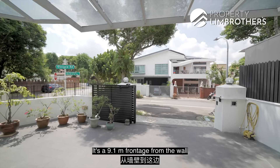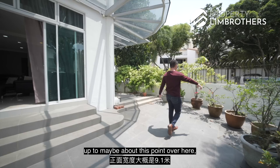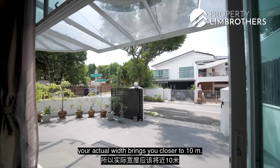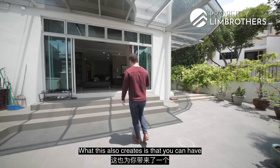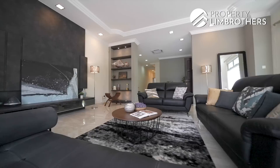The entrance is really wide, which landed buyers appreciate. It's a 9.1-metre front edge wall to wall, but with a slight curvature the actual width comes closer to 10 metres. This allows you to comfortably park two cars, with plenty of street parking on the other side of the road for guests. It also creates a very wide entrance into the living room, giving a very grand feel.